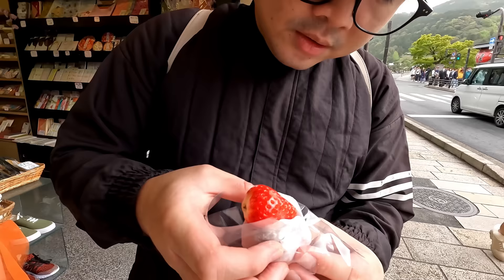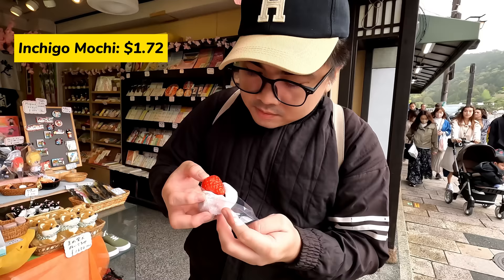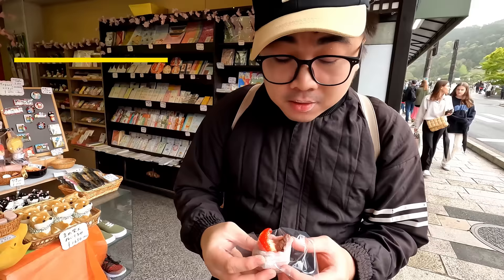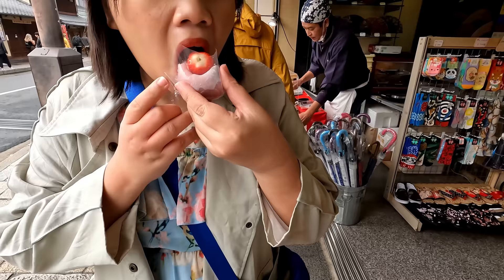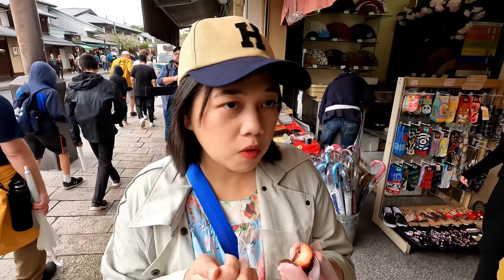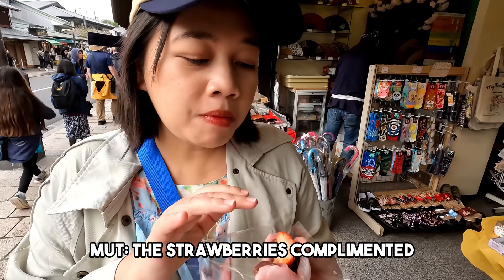Try natin guys yung Ichigo — yung strawberry. Ang fluffy nyo guys. Masarap. May red bean siya sa ilalim. Okay siya good, pero mas trip ko pa rin yung isa. Yung strawberry rin nagpa namin — nag-complement yung strawberry sa matcha, tapos sa bean.